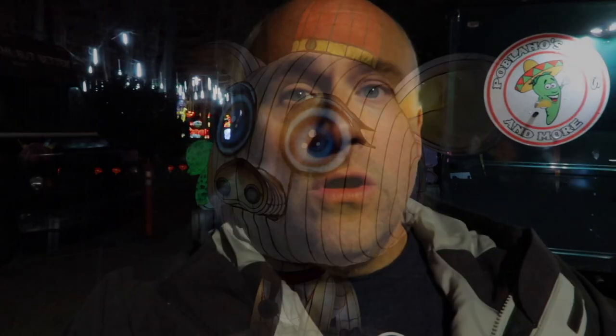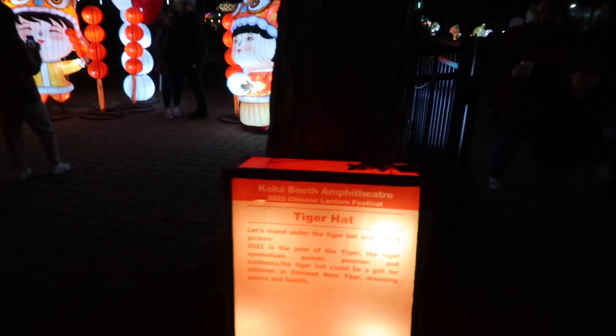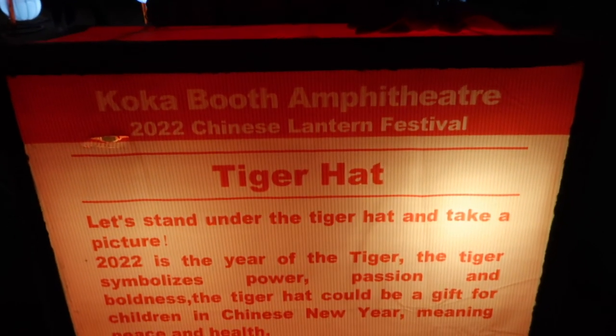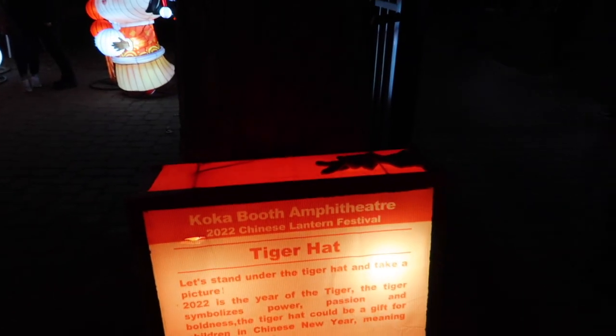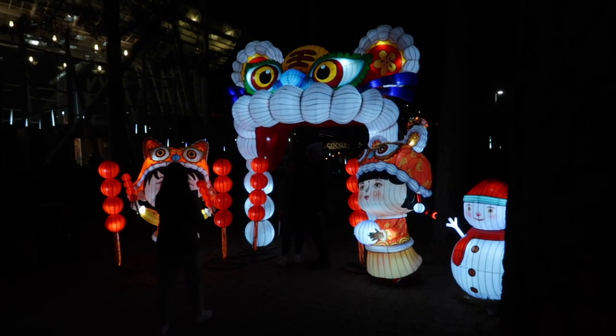Right here where they have the zodiac signs that we just looked at, they have food trucks with all kinds of Chinese food — spring rolls, all that good stuff, even those little round circular donut holes. It's pretty cold so maybe some hot chocolate. If you do come, they do have food trucks here so bring your appetite — it smells really really good. They also have a tiger hat and all kinds of little selfie areas and photo ops set up in and around the tour of all these lights and lanterns.